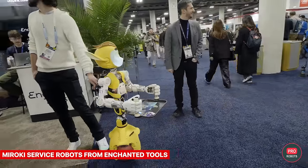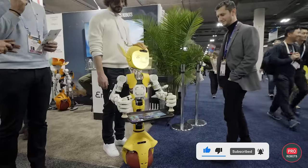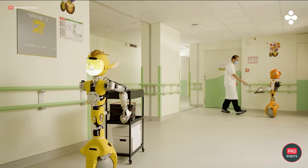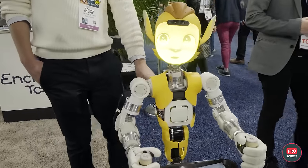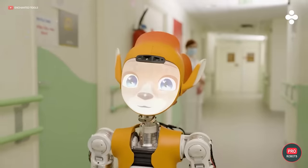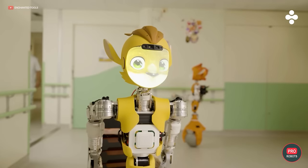Enchanted Tools brought its Meroki mobile service robots to the show. The robots, which are native to France, stand out from the competition with their design inspired by anime or Pixar characters. Meroki is designed to be used in hospitals, nursing homes, and hotels to help move objects. Staff will only need to issue a command like 'hey robot, move this to another room' and the robot should do just fine. The robots have four fingers on each hand, with one opposable just like humans.